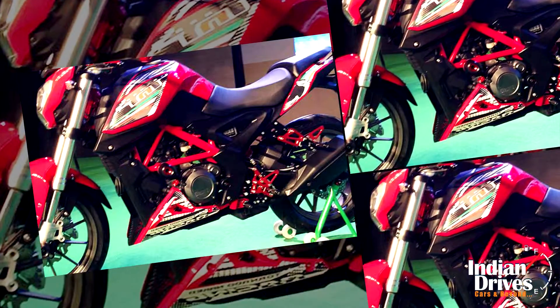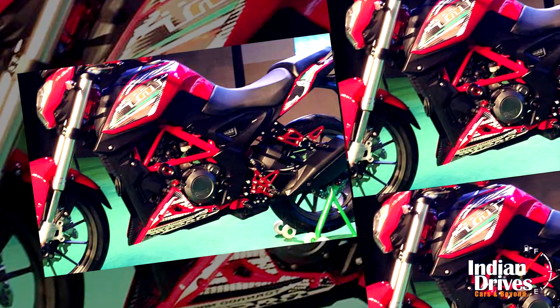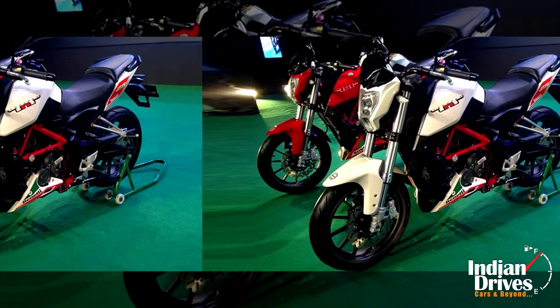The TNT25 is powered by a 249cc 4-stroke single cylinder liquid engine which delivers a peak power of 28.16 bhp and a peak torque of 21.61 Nm.